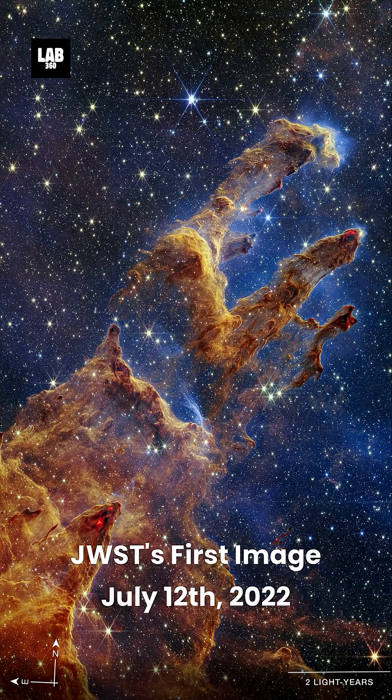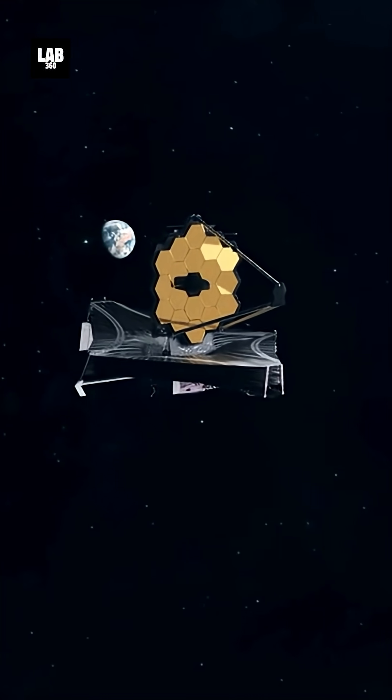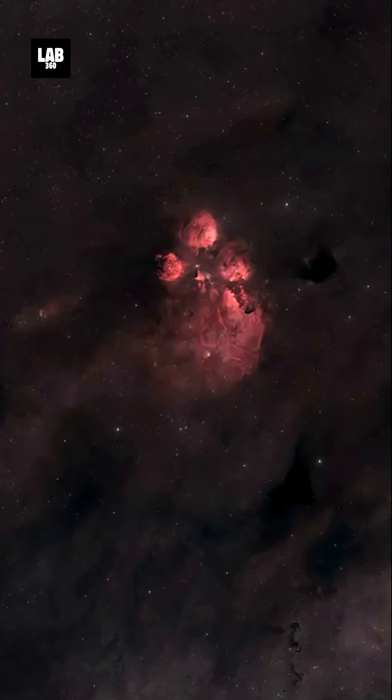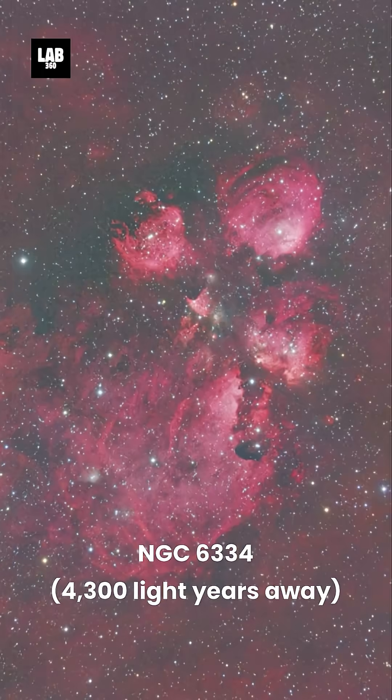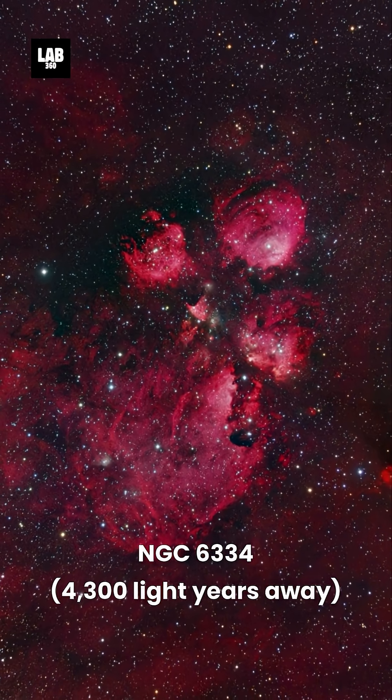The first images from JWST were released to the public on July 12, 2022, and now the James Webb Space Telescope has marked its third year of groundbreaking science with a breathtaking image of the Cat's Paw Nebula, NGC 6334, located about 4300 light-years away.